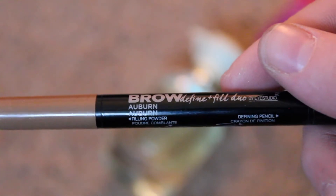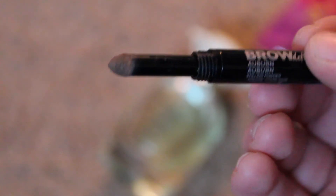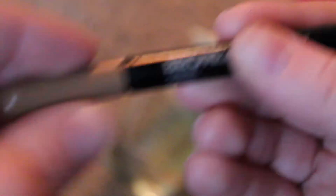I have an eyebrow pencil which gives me these beautiful brows. It's the Maybelline New York Brow Defined and Fill Duo, in the color Auburn. One side is powder and the other side is a stick, so it's really cool because you line your eyebrows and then you fill it in with this little sponge. It gives me really nice brows and it matches my hair color perfectly. If you're looking for a new cheap brow pencil, I definitely recommend this one. It's been a staple for me this month.